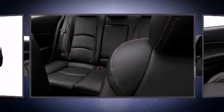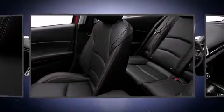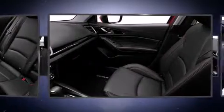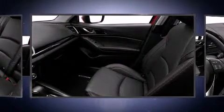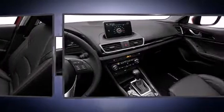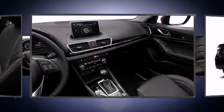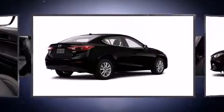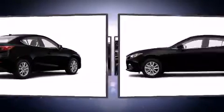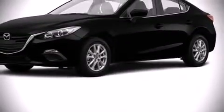Mazda ensures the safety and security of its passengers with equipment such as head curtain airbags, front side impact airbags, traction control, brake assist, anti-whiplash front head restraint, ignition disabling, and four-wheel disc brakes with ABS. This car was designed with safety in mind, allowing you to drive with even greater assurance.